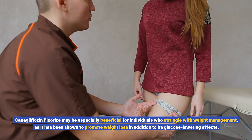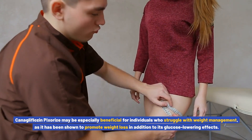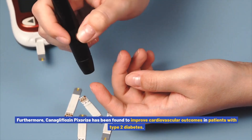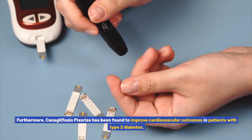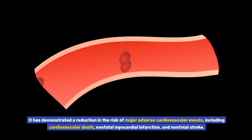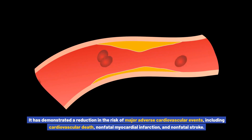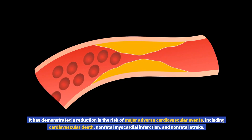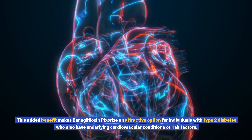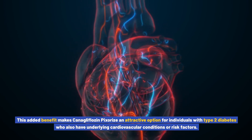Canigliflozin pixores may be especially beneficial for individuals who struggle with weight management, as it has been shown to promote weight loss in addition to its glucose-lowering effects. Furthermore, it has been found to improve cardiovascular outcomes in patients with type 2 diabetes, demonstrating a reduction in the risk of major adverse cardiovascular events, including cardiovascular death, non-fatal myocardial infarction, and non-fatal stroke. This added benefit makes it an attractive option for individuals who also have underlying cardiovascular conditions or risk factors.